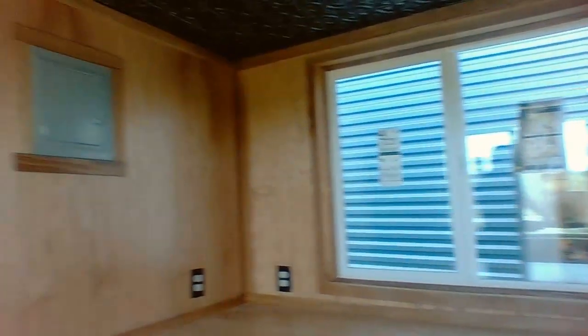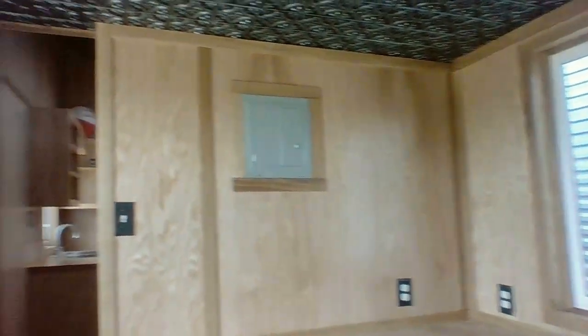The breaker box is here. The house is all wired with 12-2 and 12-3 wire running on a 50 amp RV plug. The water comes off a garden hose off the side of the building, or wherever you're at.